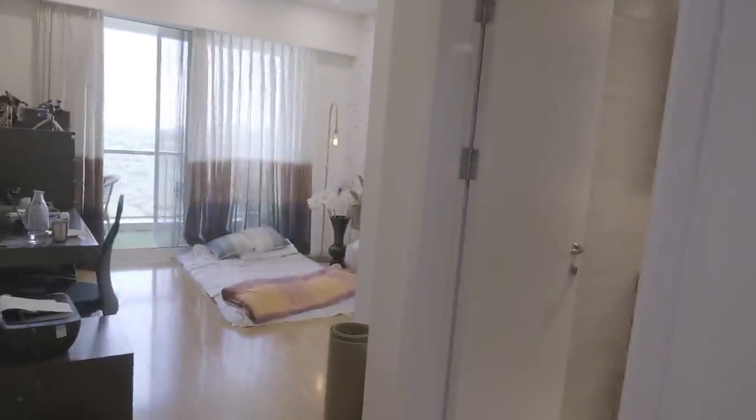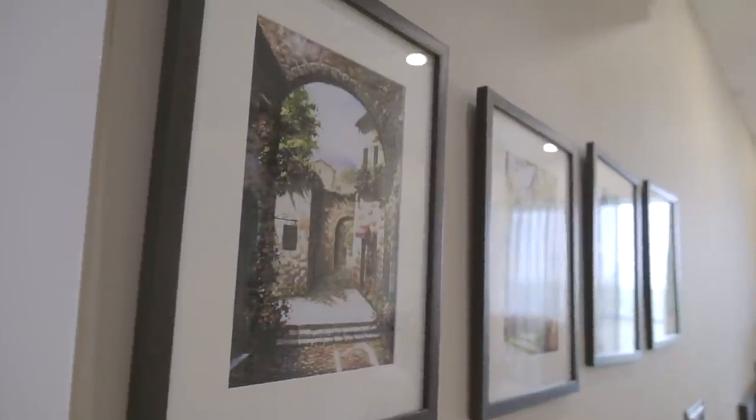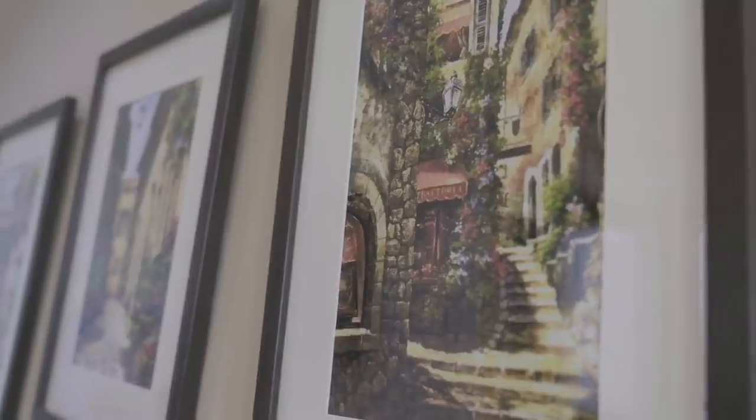So as you enter, there's a little corridor that you walk through. On the left side there are these really, really nice paintings. My mom got them — my parents had gone on a trip somewhere in Europe and these are actually hand-painted. They got them from an artist on the street.